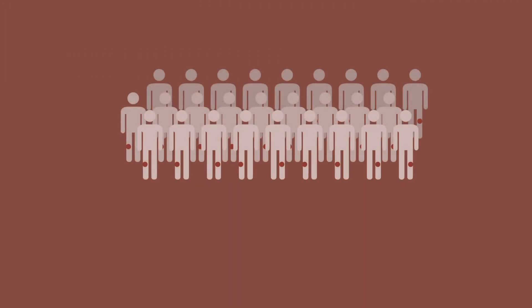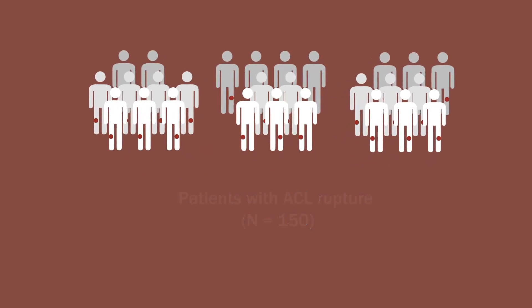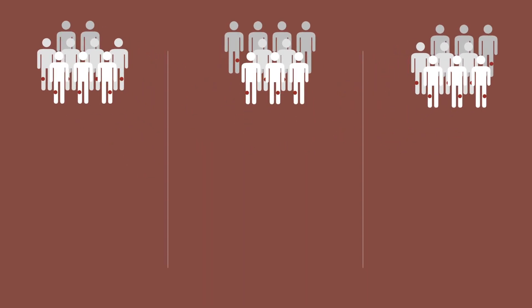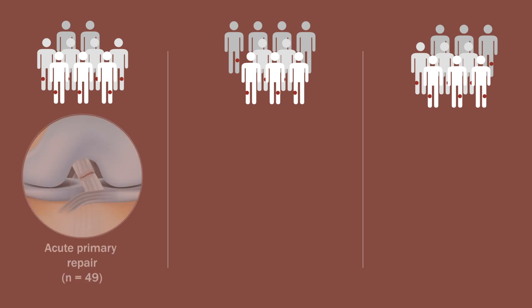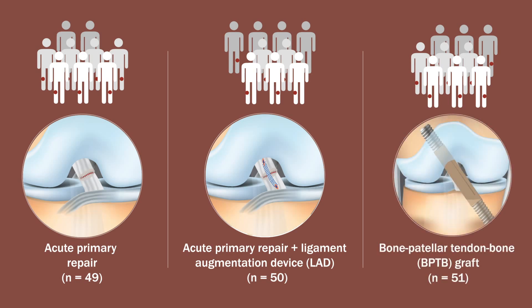Between 1986 and 1988, 150 patients with acute ACL rupture were randomly assigned into one of three ACL repair methods: acute primary repair, acute repair with a synthetic ligament augmentation device (LAD), or reconstruction with an autologous bone patellar tendon bone (BPTB) graft with retention of the ACL remnants.